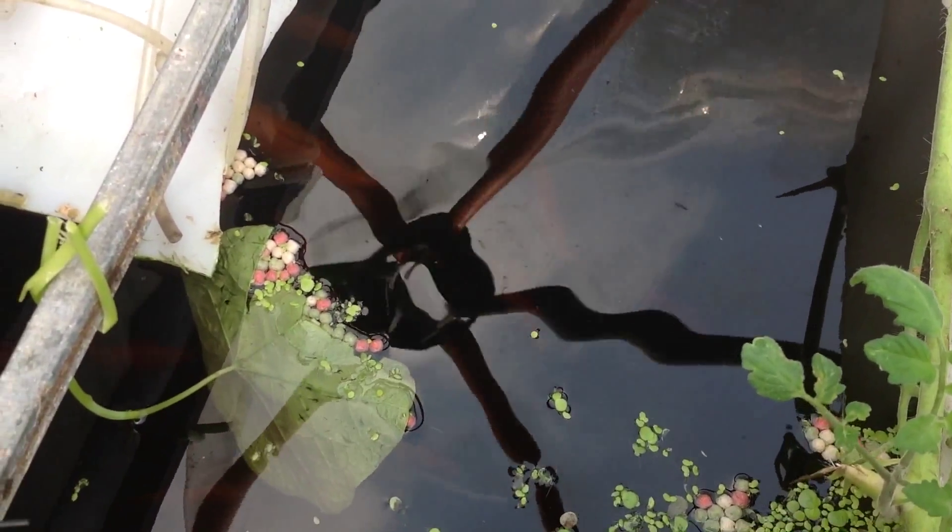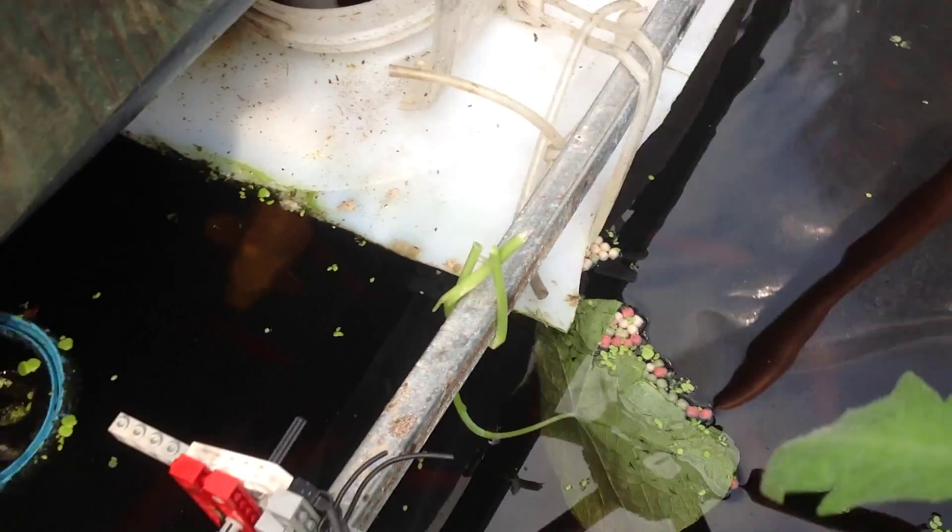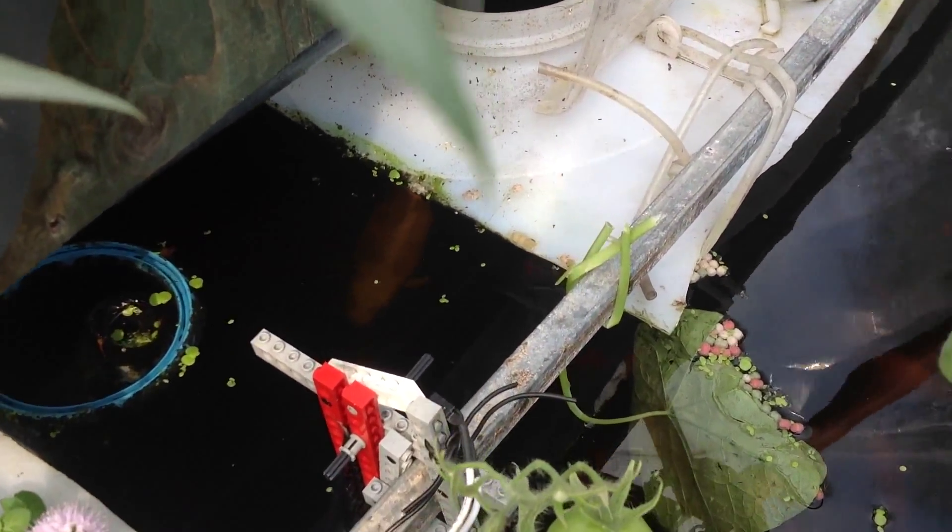The fish are doing fine as always. They are scavenging the bottom of the tank, bringing everything nice into suspension. The water is a little bit brownish, a little bit darker — can also be the sunlight. Anyway, they are doing fine.